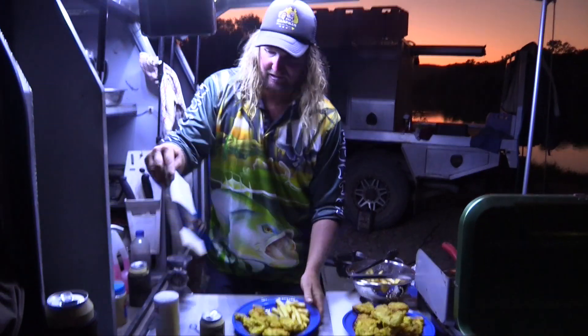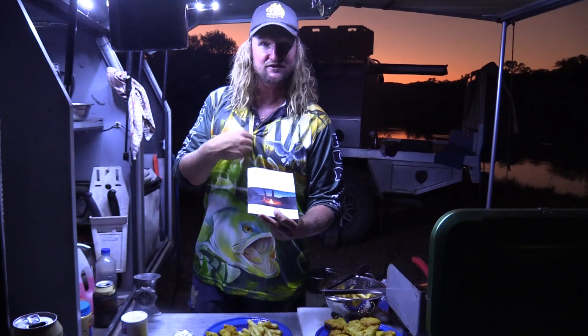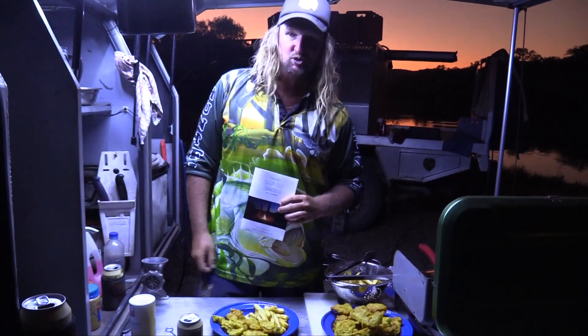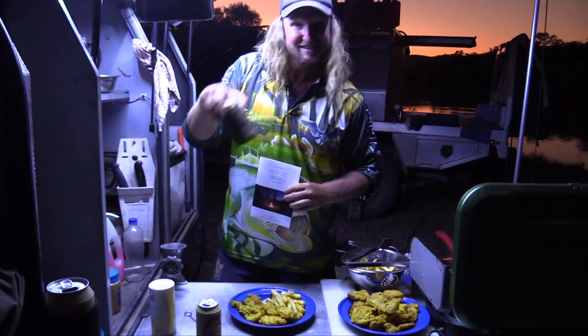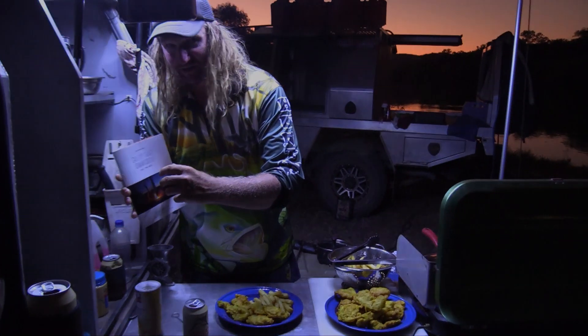And there you go — dinner is fish and chips, barra style on the Ord River. Don't forget, guys, $85 if you want to grab a deal: any long-sleeved fishing shirt we have, comes with a cookbook and the choice of either one of the coolers. Too easy — dinner time!